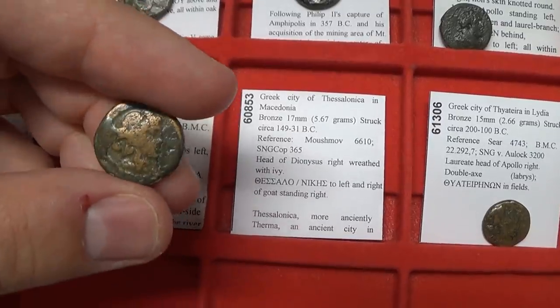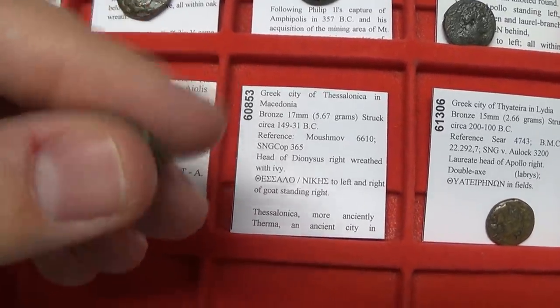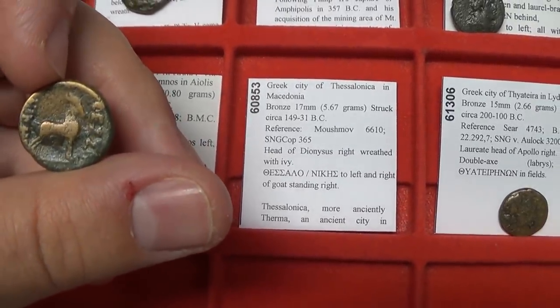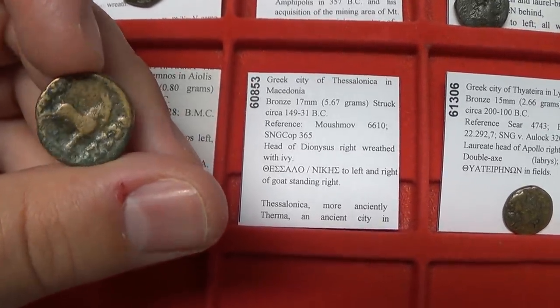Next, Thessalonica — named after Alexander the Great's sister. You have another head of Dionysus and the goat. As I mentioned earlier, the goat may have been a symbol of Dionysus. On either side of the coin is the name of the city.